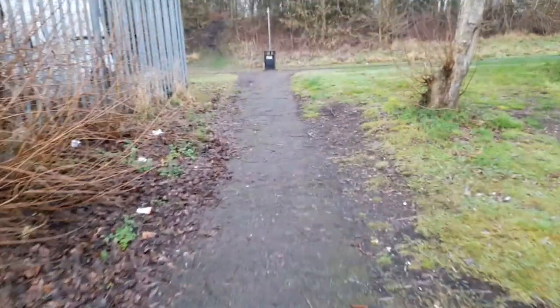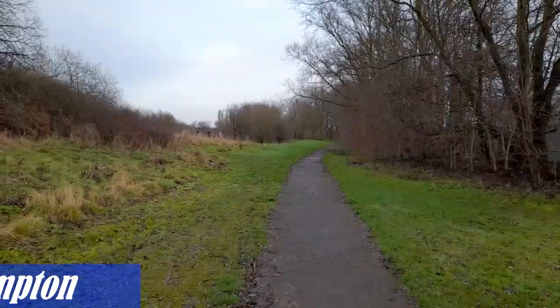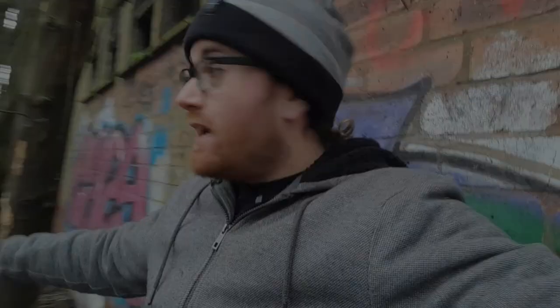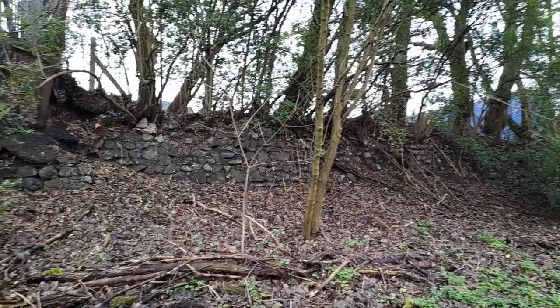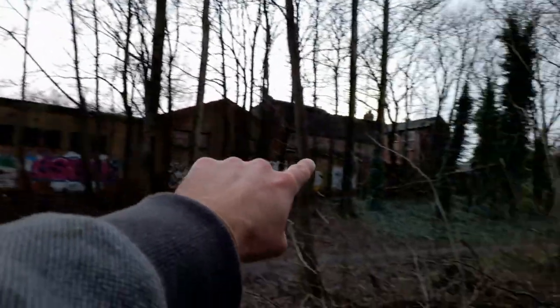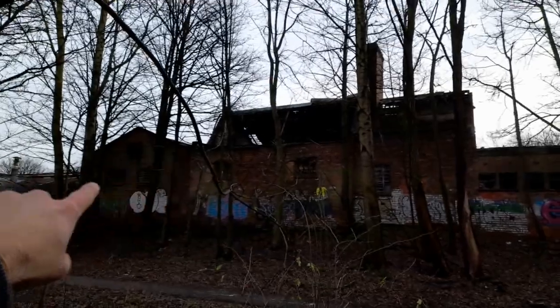This definitely looks like it hasn't been used in years. This path used to have a rail line on it, leading from that direction straight through here. I've tried to look through the windows of this abandoned building — it looks like a factory. And honestly, looking at this wall in front of me — just look at those stones, guys. That's the abandoned factory building just over there.